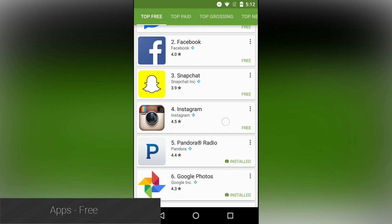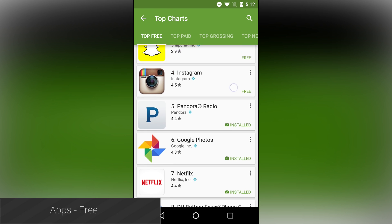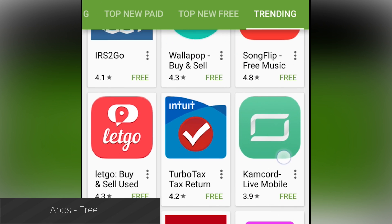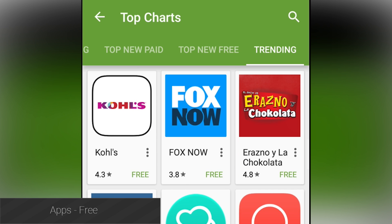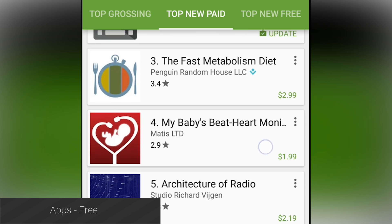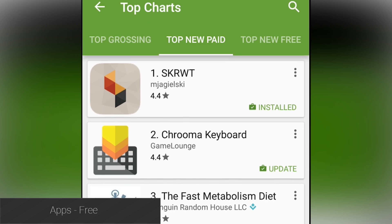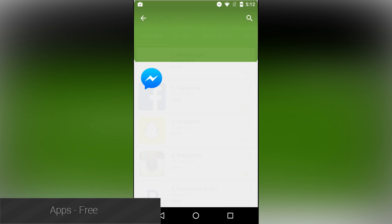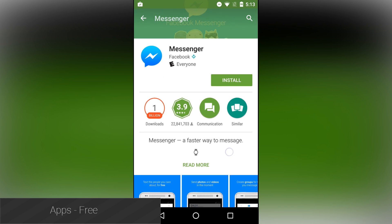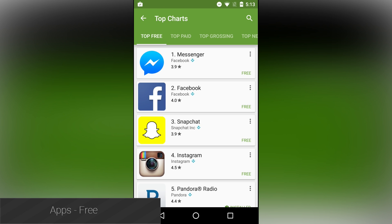Apps is a unique wrapper application that shows you hidden top charts in the Google Play Store. It's essentially a web link turned into an application that opens the actual Google Play Store to the top apps charts. The difference is that it shows you a secret set of top charts that lists only applications without any games there to gum up the works. This is a great way to check out the hottest apps in the Play Store without having to wade through a ton of games, and it's entirely free.